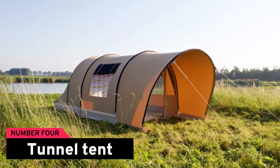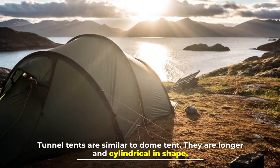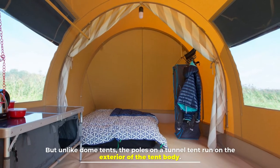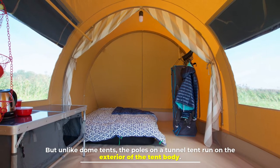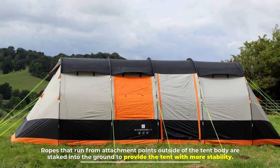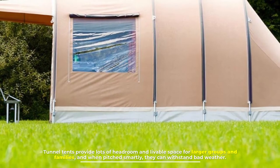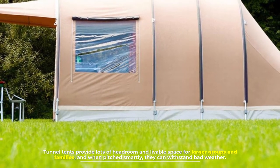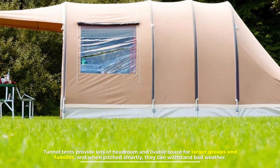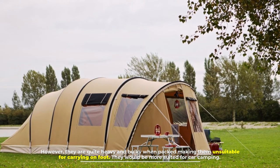Number four: the tunnel tent. Tunnel tents are similar to dome tents but are longer and cylindrical in shape. Unlike dome tents, the poles on a tunnel tent run on the exterior of the tent body, and ropes staked into the ground provide extra stability. Tunnel tents provide lots of headroom and livable space for larger groups and families. When pitched smartly they can withstand bad weather, however they are quite heavy and bulky when packed, making them unsuitable for carrying on foot.